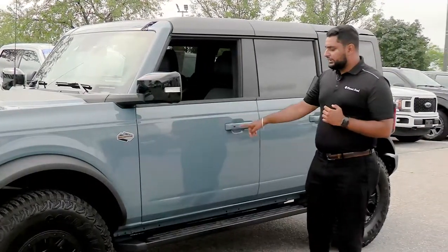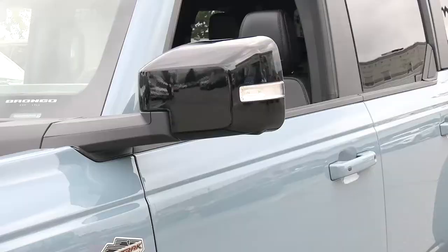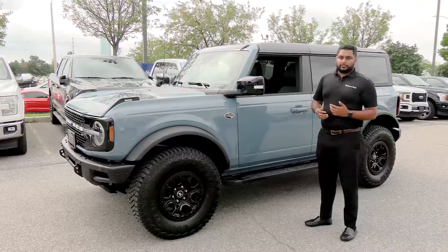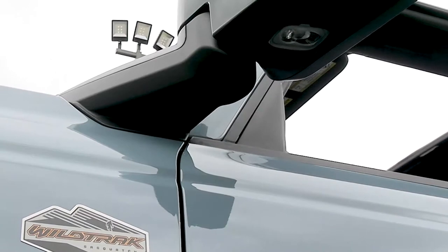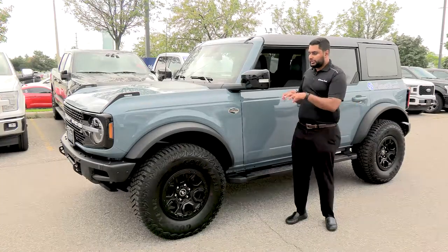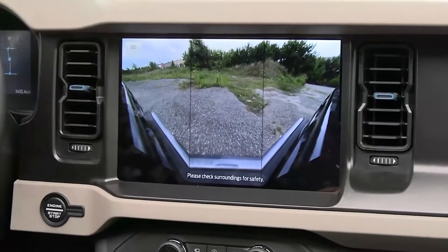It has features like easy entry access and locking the car from the outside without having to take your keys out. The mirrors are actually part of the body here, so when you take the doors off you don't have to worry about putting aftermarket mirrors on or not being able to look behind you. These cameras double up as parking cameras and also when you're out on the trail you can project different camera angles on your screen to see what exactly is going on in every corner of the truck.